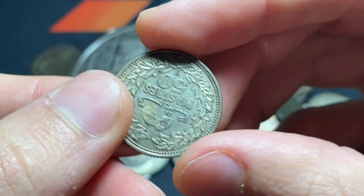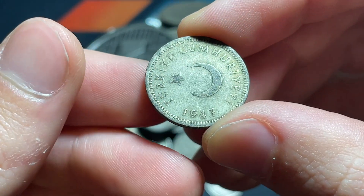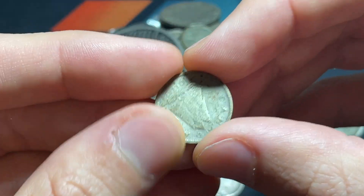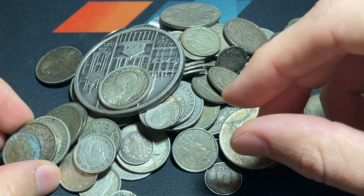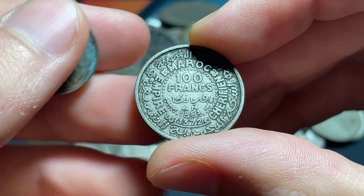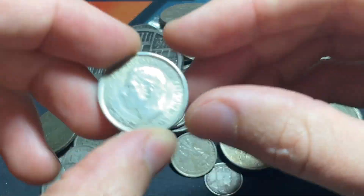Here we've got a 1952 50 piastres from Lebanon, which is interesting. We've got a 50 Kourosh 1947 from Turkey, which is great. There's a 1941 Canadian 10 cent coin, a 100 francs 1953 from Morocco — another neat country — and a good condition 1921 Canadian 10 cent coin.